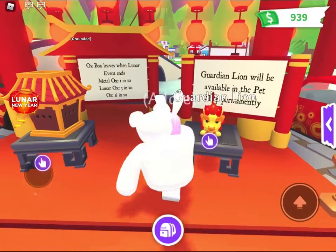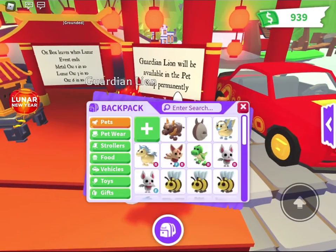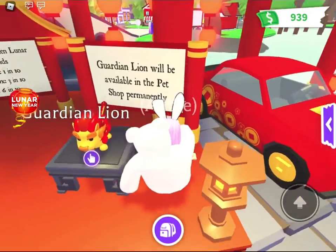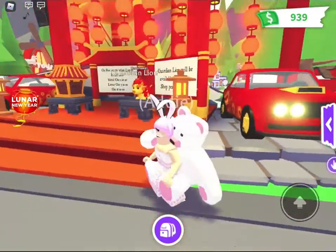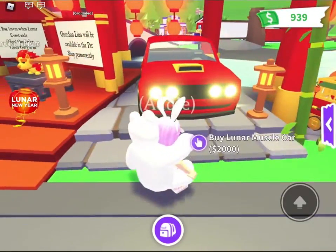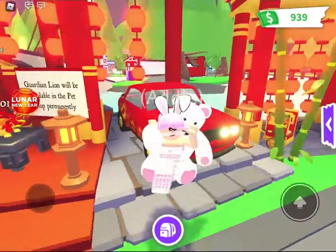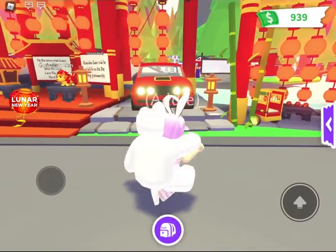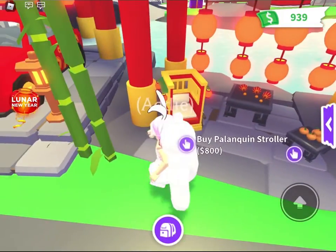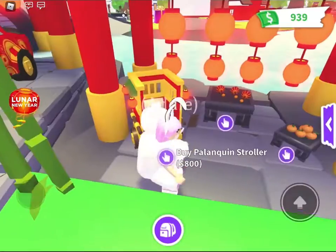That's awesome, we have a guardian! Oh wait, so this guardian lion is going to be in the pet shop forever — yay! So not just in the Lunar New Year update. We also have a Lunar muscle car; this would be really cool. You could buy the Lunar house with this money, but it's a little bit expensive.